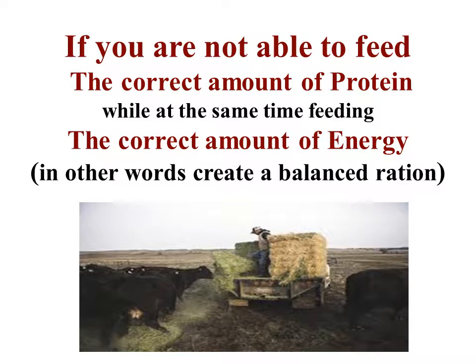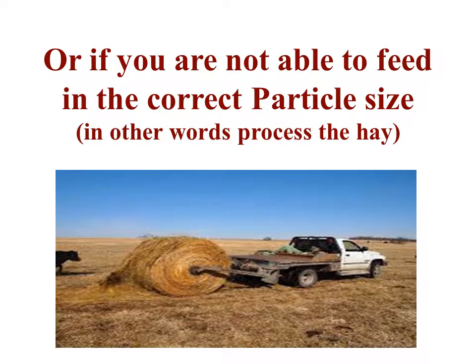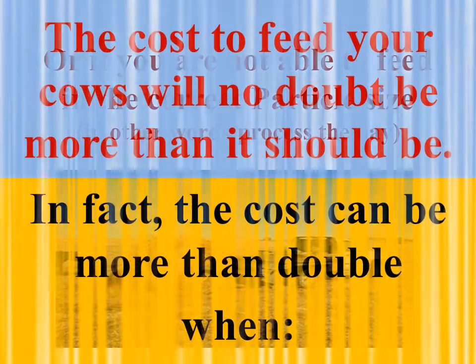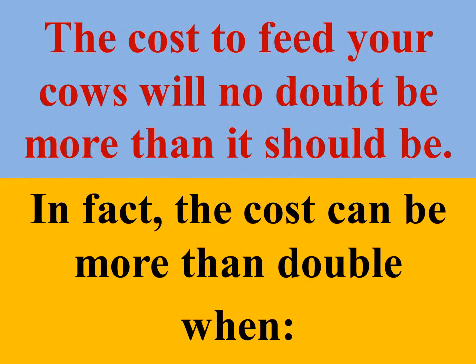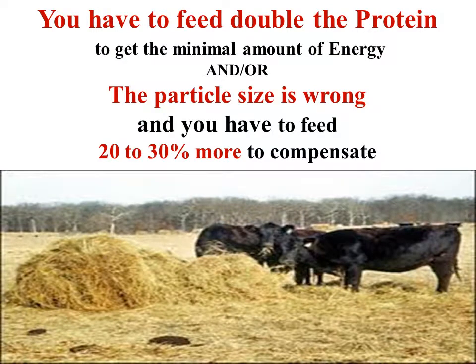If you're not able to feed the correct amount of protein while at the same time feeding the correct amount of energy — in other words, create a balanced ration — or if you're not able to feed in the correct particle size, in other words process the hay, the cost to feed your cows will no doubt be more than it should be. In fact, the cost can be more than double when you have to feed double the protein to get the minimal amount of energy, and the particle size is wrong and you have to feed 20 to 30 percent more to compensate.